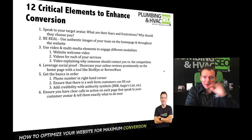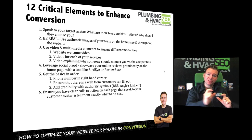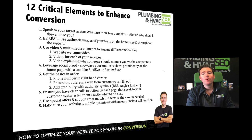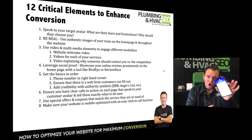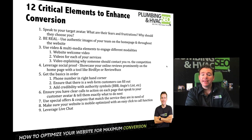Make sure you have a clear call to action on every page. If you've got a service page about drains, don't just talk about drains and end the page — make sure at the bottom it tells them exactly what to do next. Use special offers and incentives that match what they're in need of. And make sure the website is mobile-optimized with click-to-call functionality — we're finding 60 to 70 percent of visitors are getting to your website from mobile devices, and the mobile experience is different from desktop.